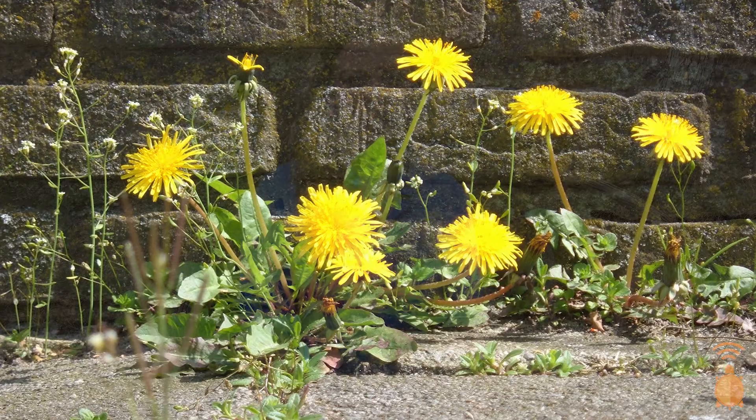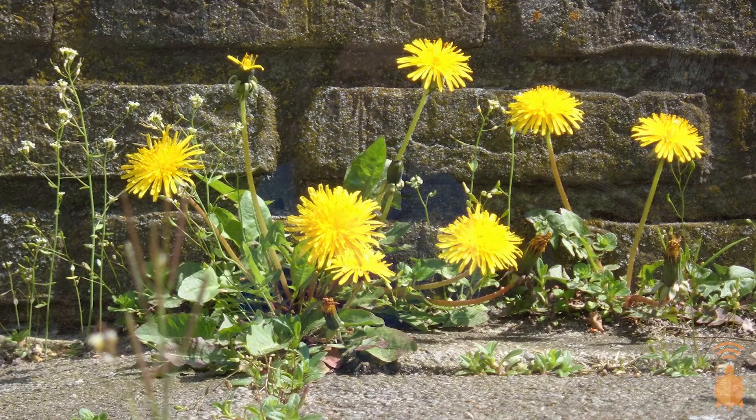Just remember, not all flowers are big and flashy. Some are teeny tiny. Some blend in with their environment really well — they blend in so well that you'll feel like a pirate finding gold when you see it.